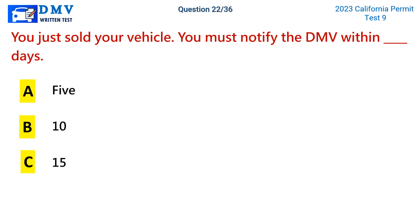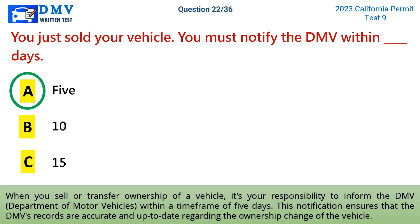The correct answer is a: 5 days. When you sell or transfer ownership of a vehicle, it's your responsibility to inform the DMV within a time frame of 5 days. This notification ensures that the DMV's records are accurate and up-to-date regarding the ownership change of the vehicle.